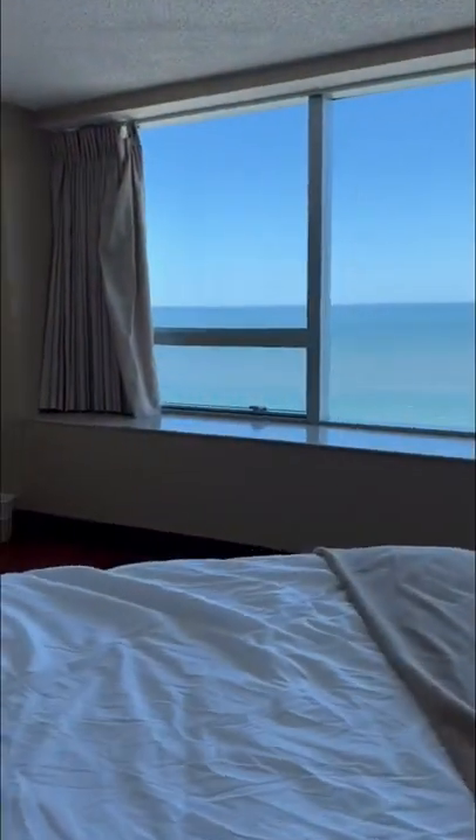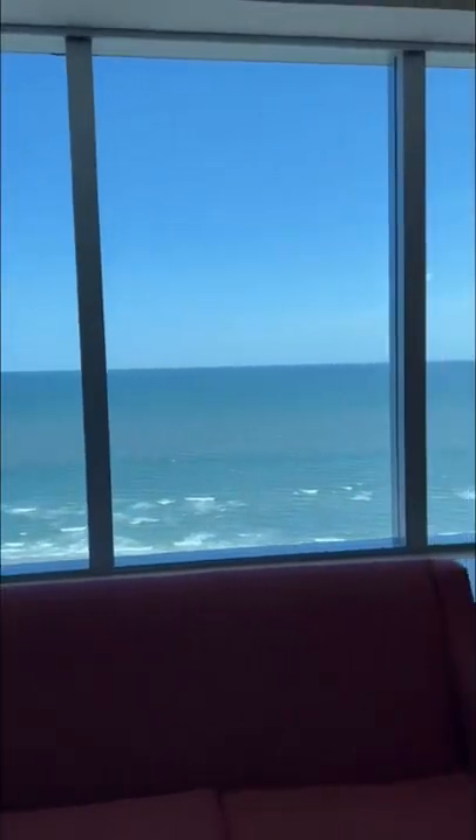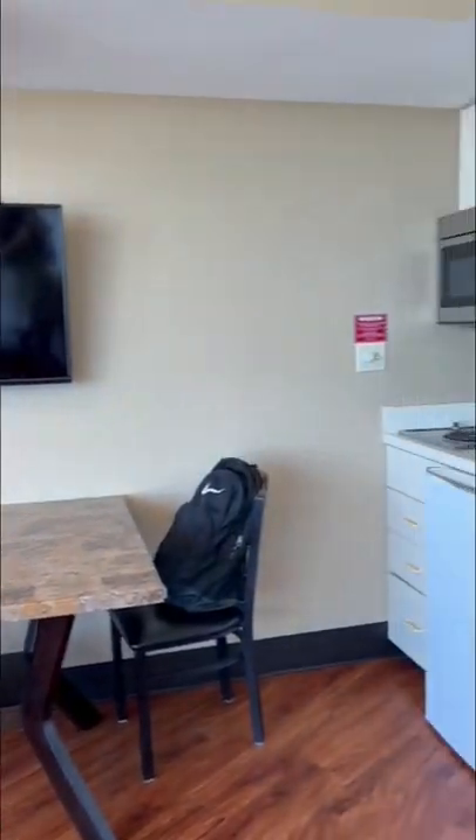Hi guys, we are in Atlantic City and here's a short tour of the Airbnb we are staying in. The room has a bed of course and is quite spacious. This is the beautiful view of the Atlantic Ocean from our window — I can swear by the location, it's just so perfect. There's a TV, a little dining area, and